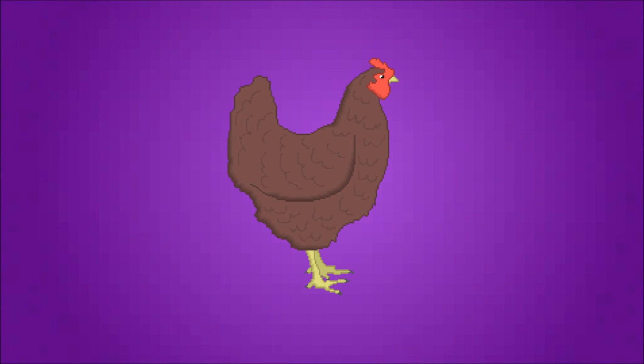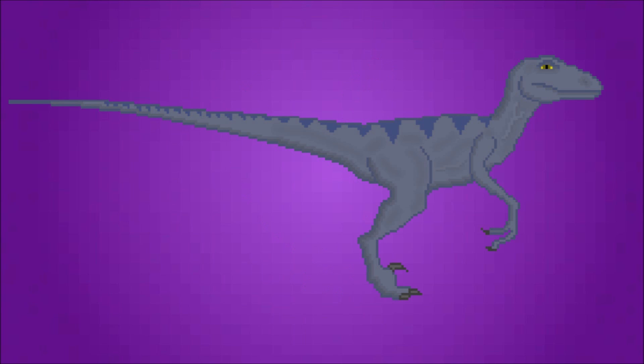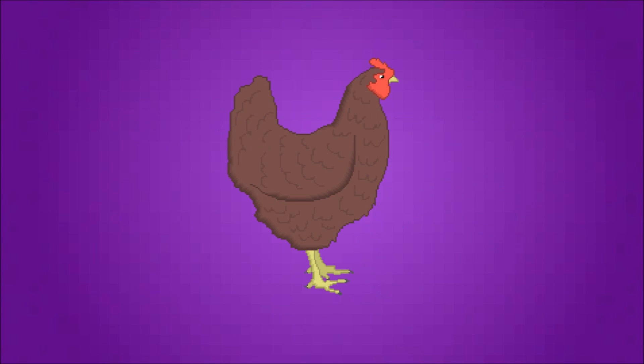While it's true chickens are already dinosaurs, like all birds, we want one that looks more like a real dinosaur. There's a guy named Jack Horner, and he has a project to retro-engineer a dinosaur from a chicken.